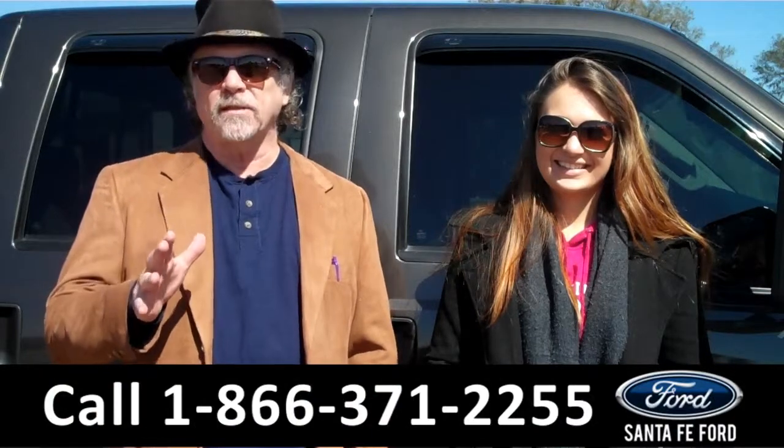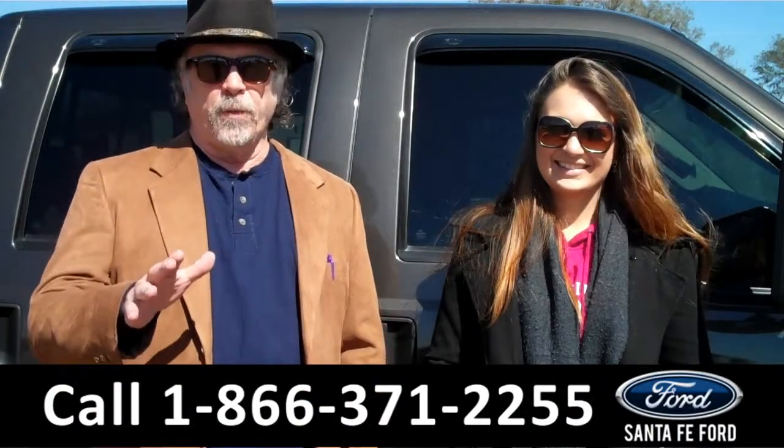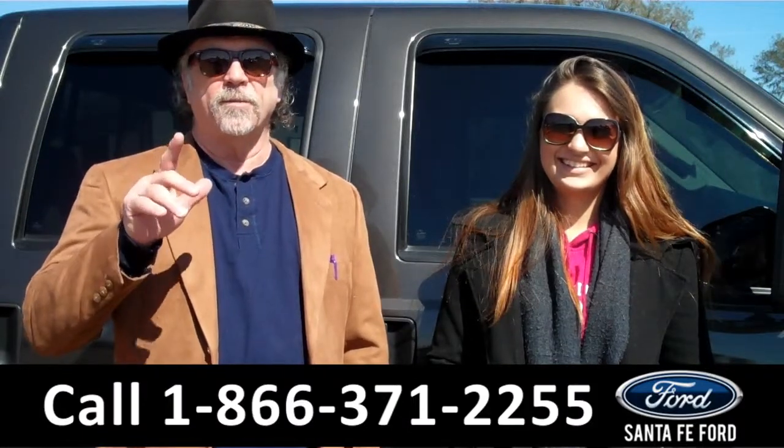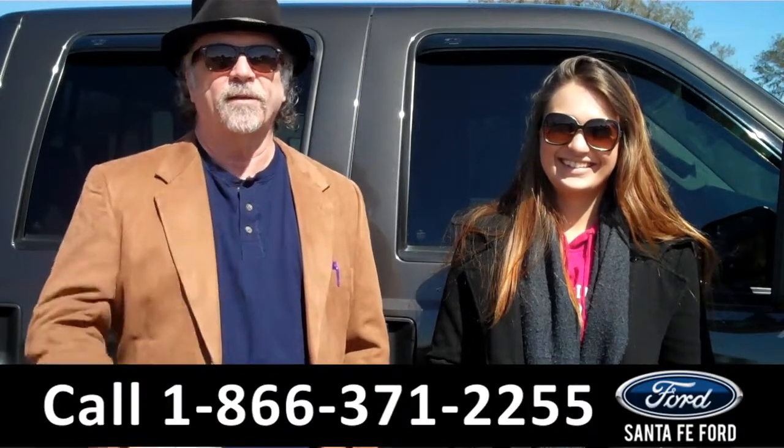Right now we have a 2008 Ford F-250 Super Duty Lariat Super Crew — and wait, there's more. Carly has all the details, stay tuned.